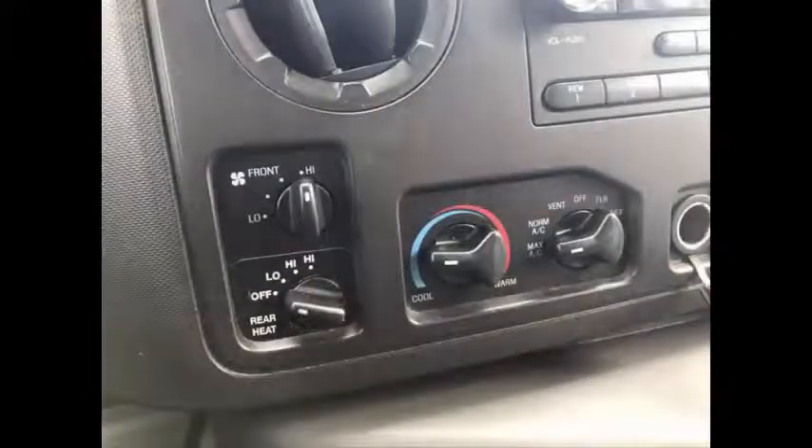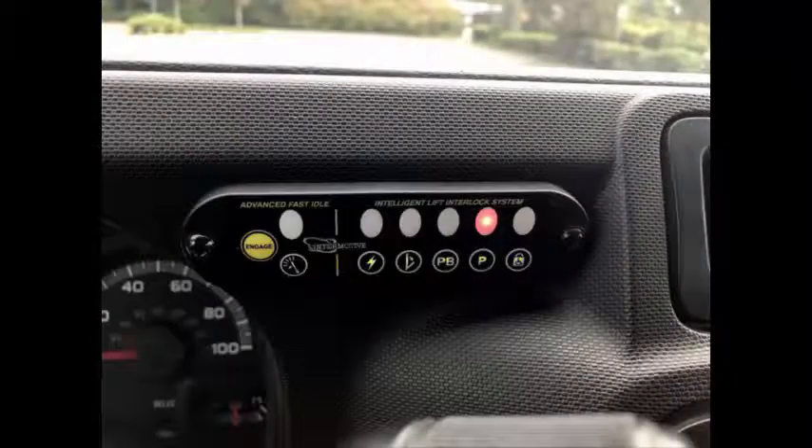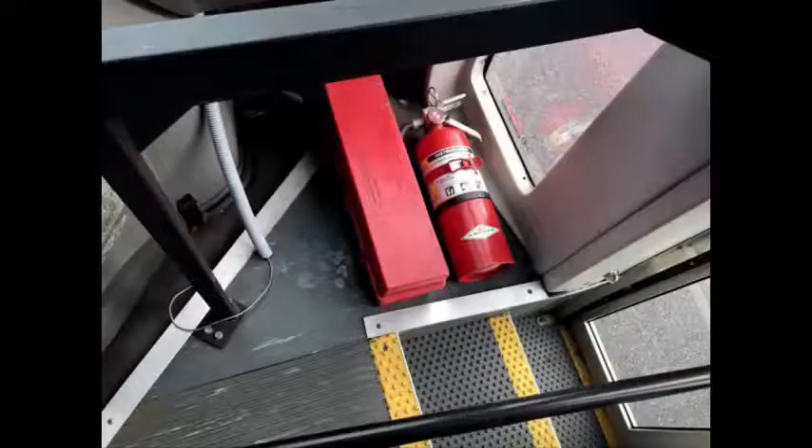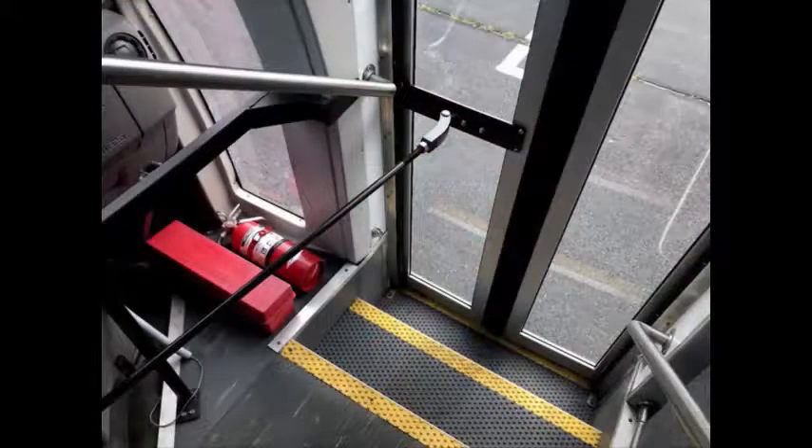Front and rear high-capacity air conditioning. AM/FM/CD stereo system with speakers throughout. Fast idle system and wheelchair safety interlock system. PA system. DOT safety equipment is located throughout the bus, including a fire extinguisher in case of an emergency. Stainless steel entrance rails.